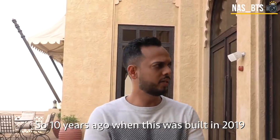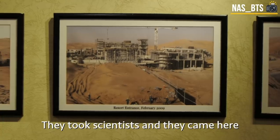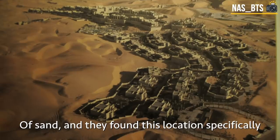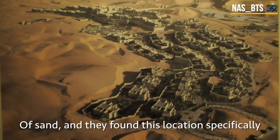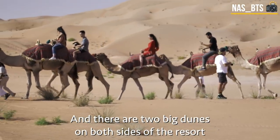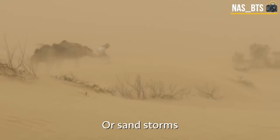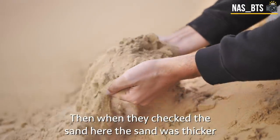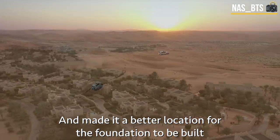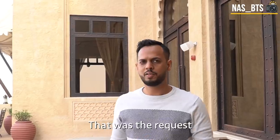About ten years ago when this was built, around 2017, they brought in scientists to understand where the strongest foundation of sand was. They found this specific location — there are two big dunes on both sides of the resort that protect it from desert and sand storms. The sand here was thicker, making it a better location for the foundation. And it had to be built in two years — that was the request.